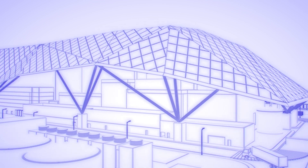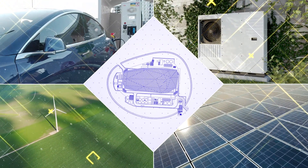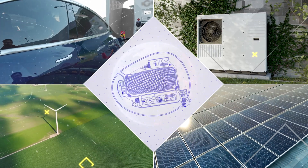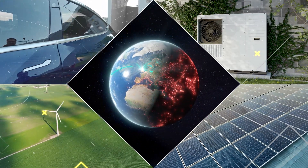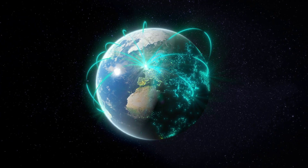Rolls-Royce SMR will deliver significant social value, helping transform regional economies resulting in tens of thousands of long-term, high-skilled jobs. And there is enormous potential to deploy Rolls-Royce SMRs around the world.